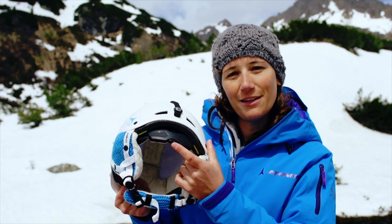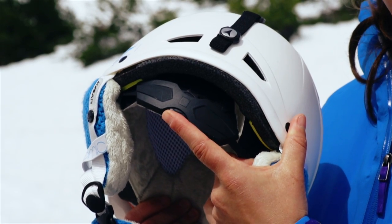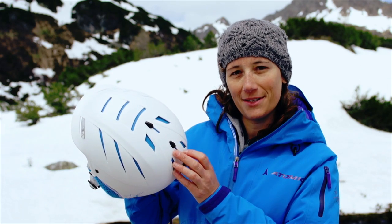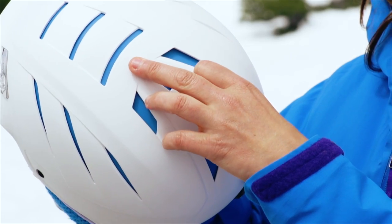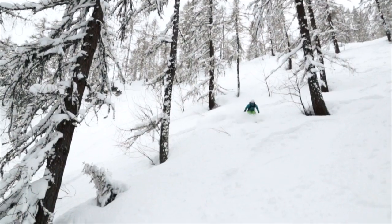In addition, you can easily fine-tune the fit through the adaptive fit system at the back of the helmet, and thanks to the dual ventilation system you can regulate the airflow separately at the front and the rear of the helmet in just one easy motion.